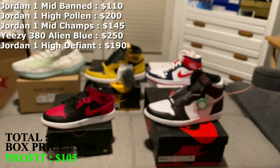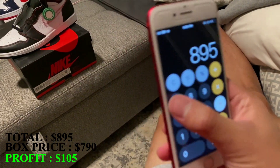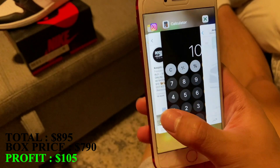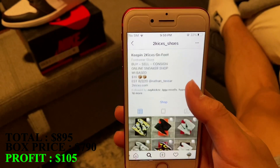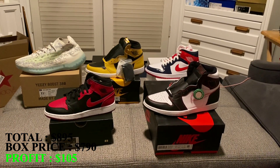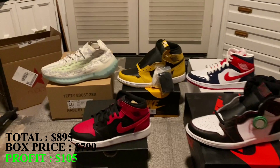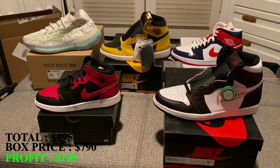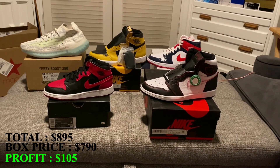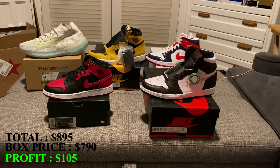So that adds up to $895 with the five shoes from this 2Kick Shoes $790 mystery box. If I'm able to sell at those prices, that's about $105 profit — not a bad box. They're all brand new shoes. Kind of wish there was a little more profit since I spent $790, but $100 isn't bad at all. All the shoes are brand new, so they should be easy to move. Let me know what you guys think in the comments below. I'd probably rate this box an 8 out of 10, just based off all the shoes being brand new, though they don't go for much. Please subscribe and like the video — I'll see you guys next time.